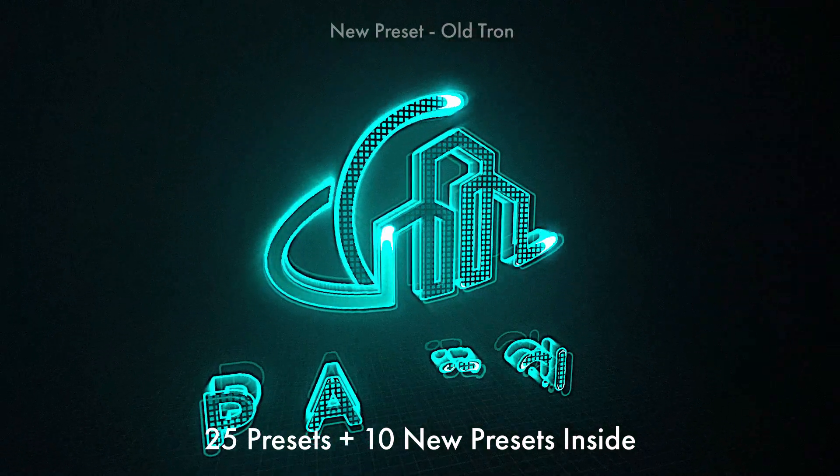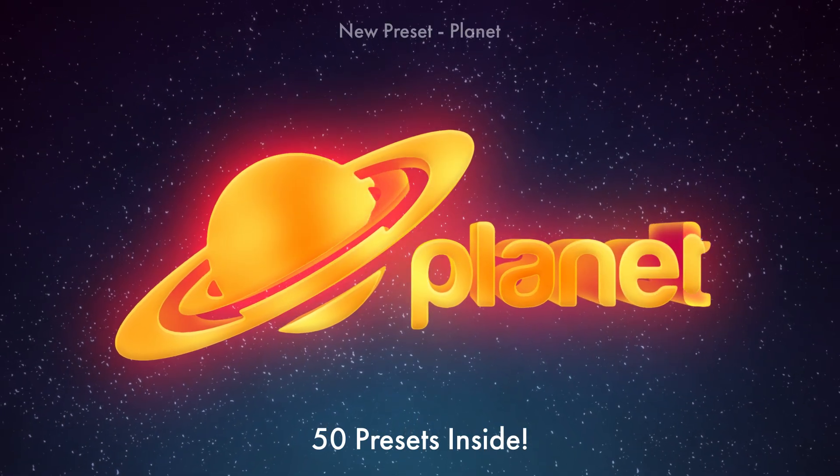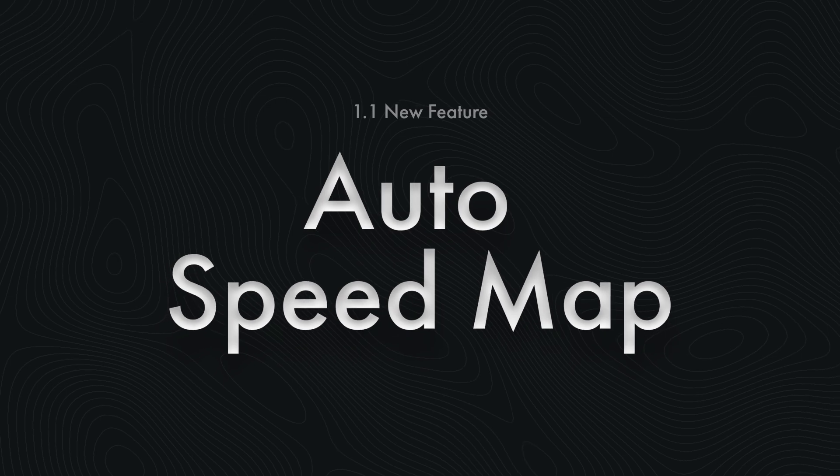Now when you buy Autofill, you get a total of 50 presets. But that's not all — introducing Autospeedmap.